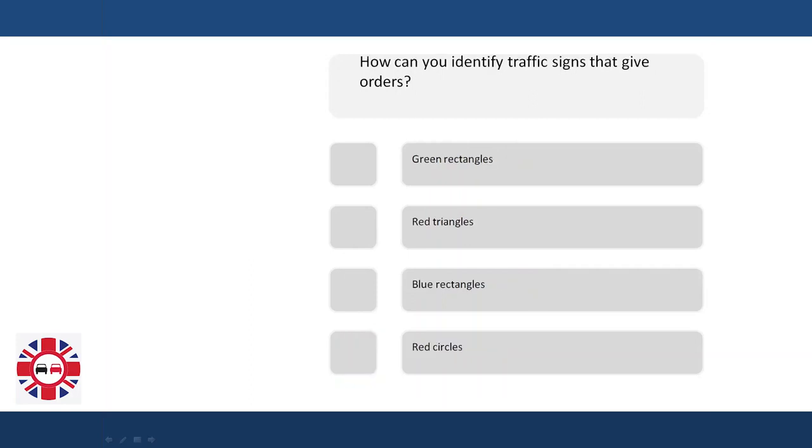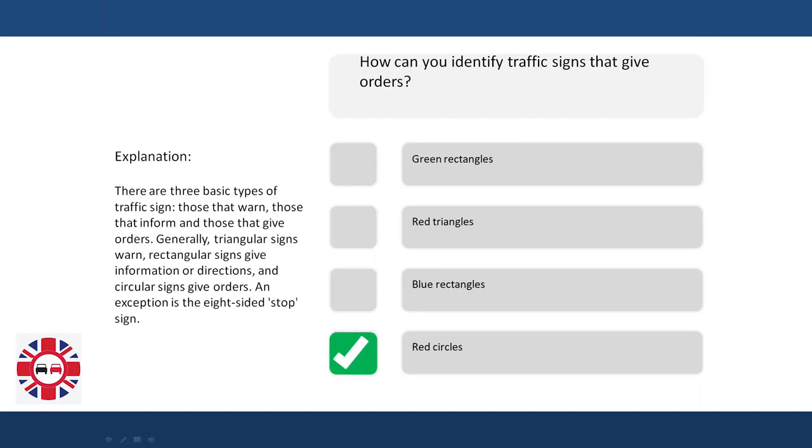How can you identify traffic signs that give orders? Green rectangles, red triangles, blue rectangles, red circles. Explanation: There are three basic types of traffic signs — those that warn, those that inform, and those that give orders. Generally, triangular signs warn, rectangular signs give information or directions, and circular signs give orders. An exception is the eight-sided stop sign.